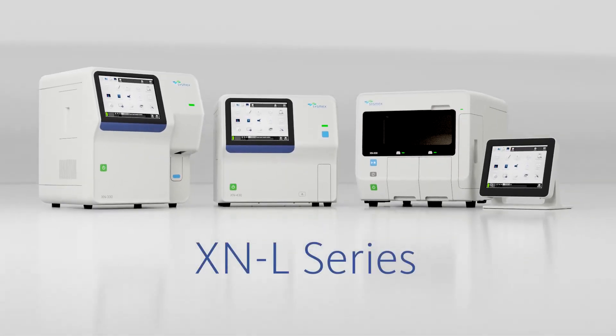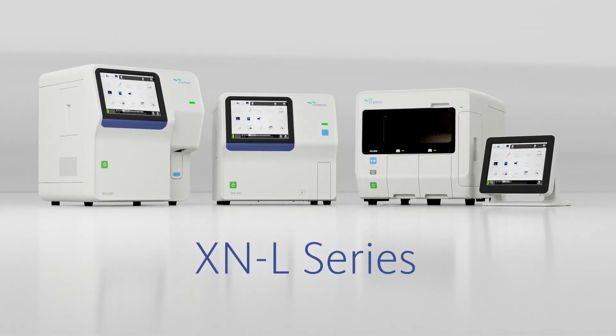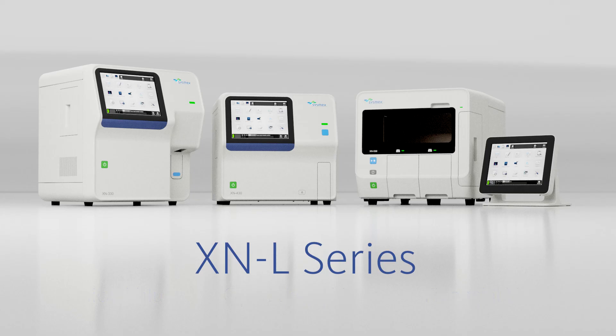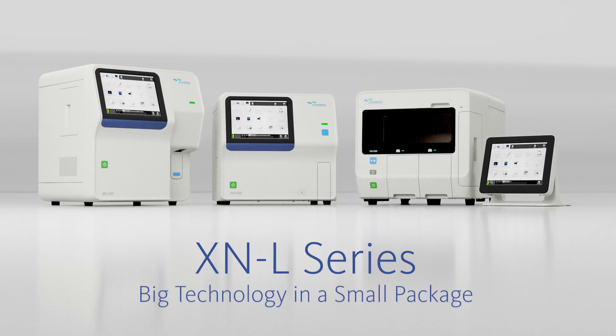Sysmex's XNL Automated Hematology Analyzers provide clinical, operational and financial value to your laboratory. XNL — big technology in a small package.